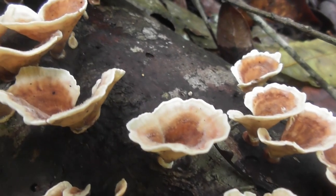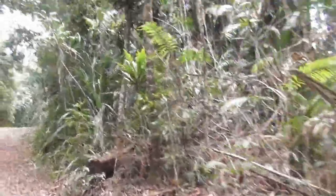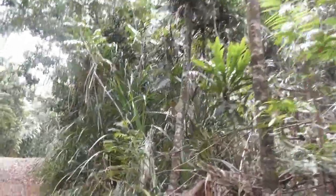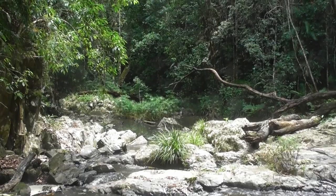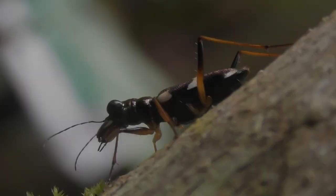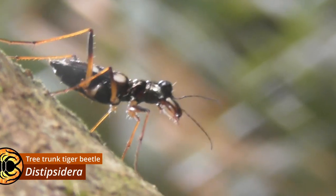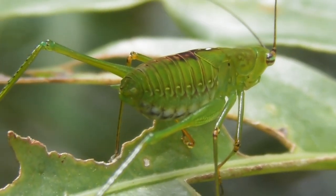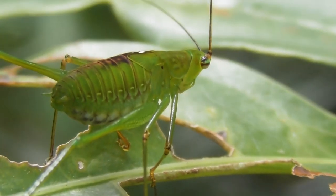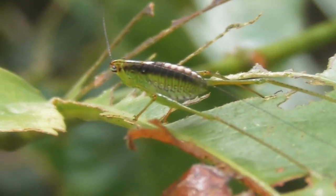I arrived at Kuranda in the mid-afternoon, so there were a few hours to kill before nightfall, which is when most of the wildlife tends to come out. Not wanting to waste that time, I decided to take a little walk around the area and see what I could find. Among the first finds of the day was this tiger beetle from the genus Dystipsidera, and a couple of rather nondescript katydid nymphs. Katydids are extremely diverse in these tropical rainforests, especially at this time of year.